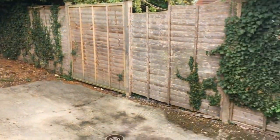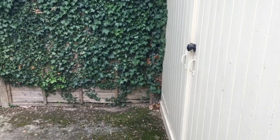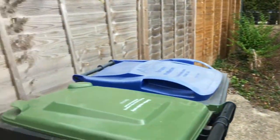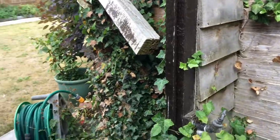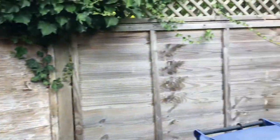And then we've got the driveway, with hard standing there for parking. We also have a water outlet here, so we've got the ability to wash cars and water the garden.